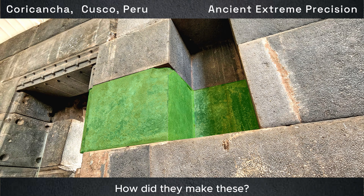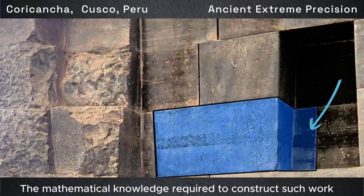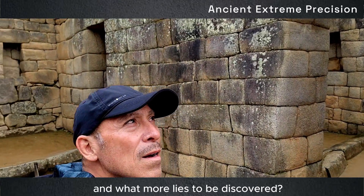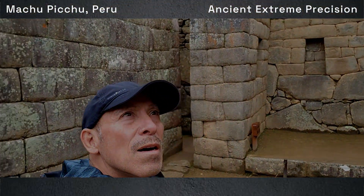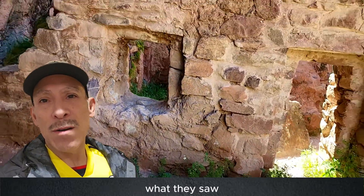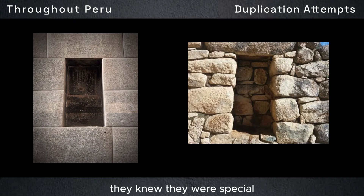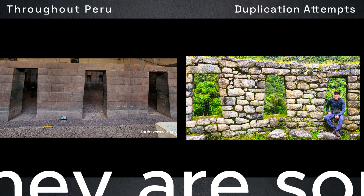Just look at the extreme advanced precision and mathematical knowledge required to construct such work — it exceeds that of most of the world's population today. And what more lies to be discovered? You can see that the Inca tried to duplicate what they saw. When the Incas first saw these, they knew they were special, just like today when we see these, we know they are something special.